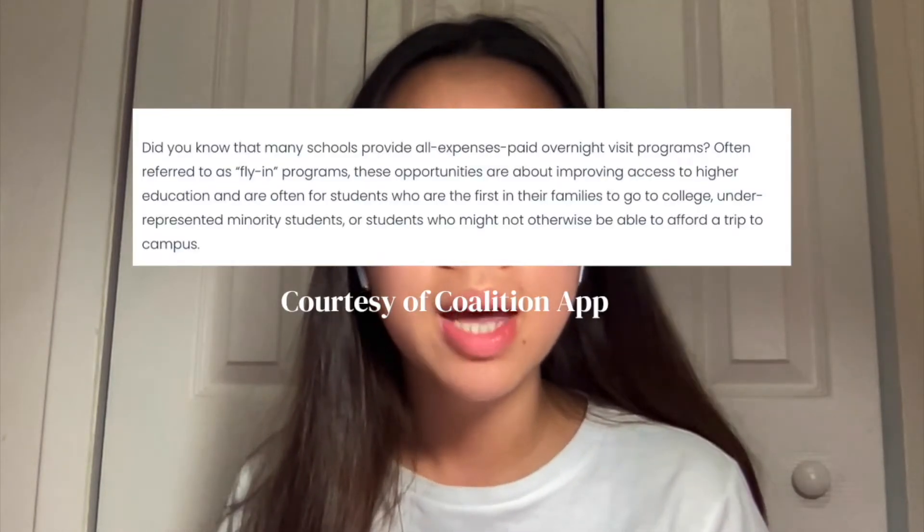My second tip for rising seniors is to research and find opportunities specifically for rising seniors. In my organization, we post opportunities for high school students around the world — including programs called fly-in programs. These are programs some colleges offer that let you experience college life, academics, and admissions firsthand. They pay for you to visit campus for a more personalized tour. A pro tip: applying to fly-in programs often gets you a fee waiver even if you're rejected, saving you the $70–$90 application fee.